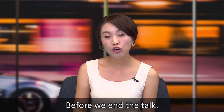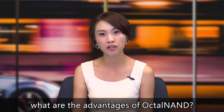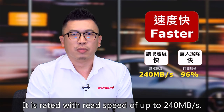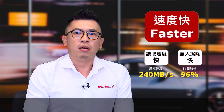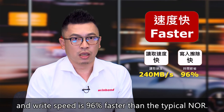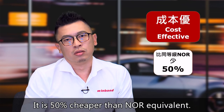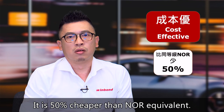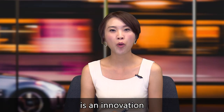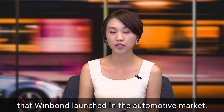Okay, sounds good. So before we end the talk, could you summarize what other advantages OCTO NAND has? Firstly, it's faster. The read speed is up to 240 megabytes per second, and the read speed is 96% faster than typical NAND. Next, the cost is low — it is 50% cheaper than NAND equivalent. So OCTO NAND with higher performance and lower cost is an innovation Windbond launched in the automotive market.